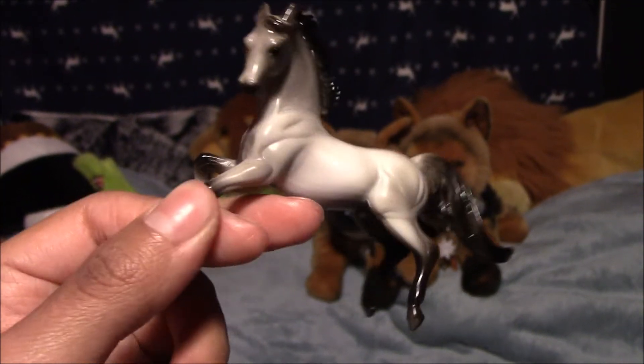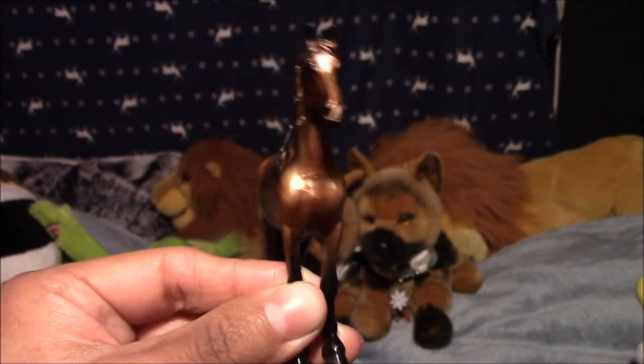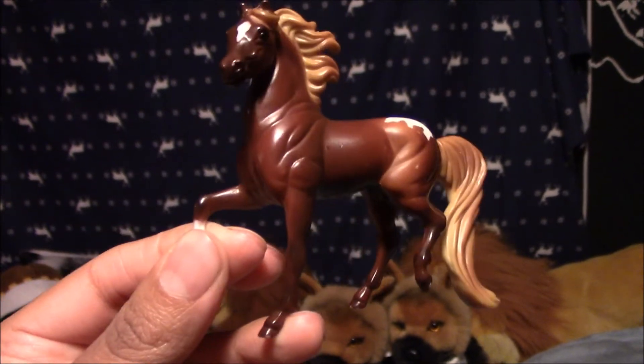Here we have a Gray Arabian, and his name is Ghost. Here we have a Dark Bay Frisian, and his name is Jack-O-Lantern. Here we have a Chestnut with a blanket, and his name is Burning Flame. Next we have a Bay Roan Cobb, and his name is Boogie Man.